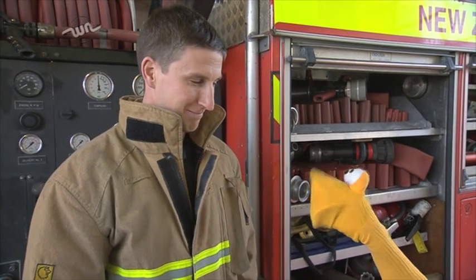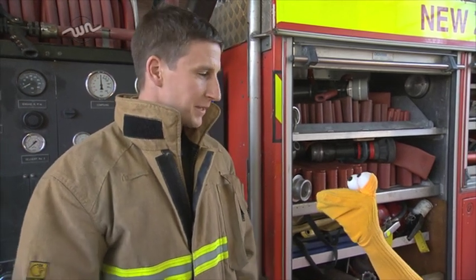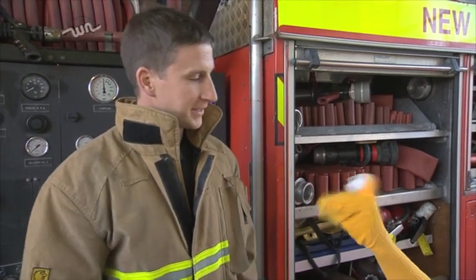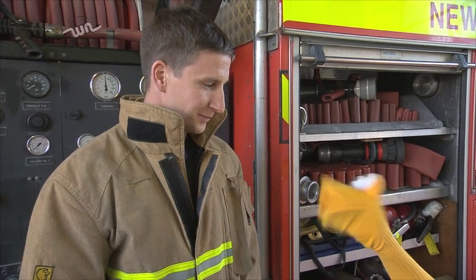And what do you do as a firefighter? Well Toby, first thing we do here at work is we come in, we do all our daily checks, we make sure all the equipment's on the trucks, make sure it's all ready to go. We do some training throughout the day, and then if there's an emergency, we go as quickly as we can to help out.